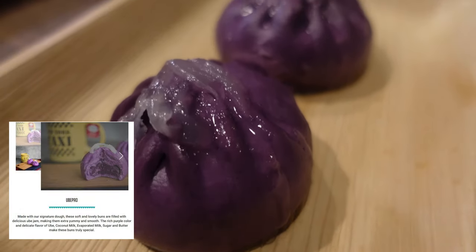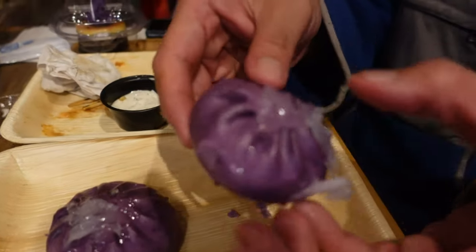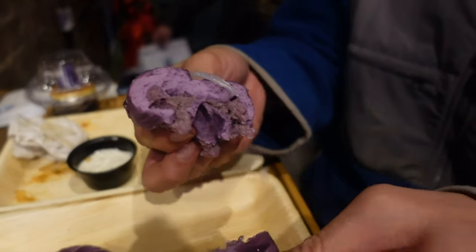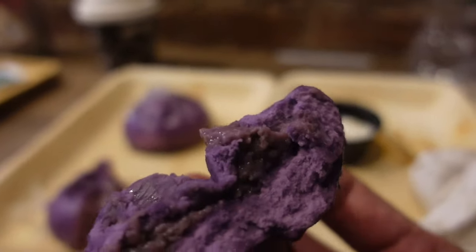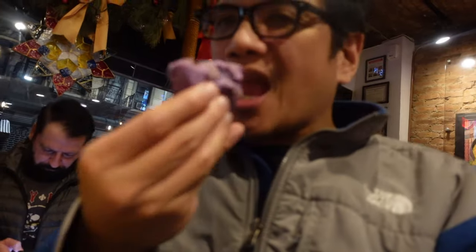Time to try the ube pau bun. It's a purple bun. It looks so good. Let's try this ube pau bun — looks good, sweet, sticky. Sweet, right Brian? Very soft. It's sweet. It has that soft, mushy cake flavor. And that ube — I love ube. Very ube flavored. Purple, for those who don't know.